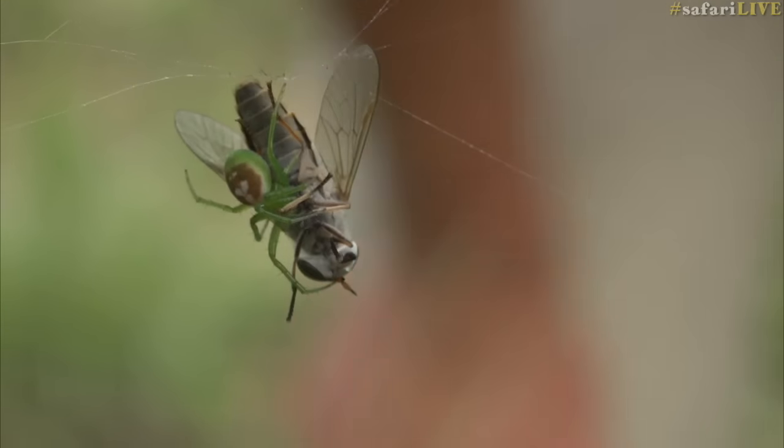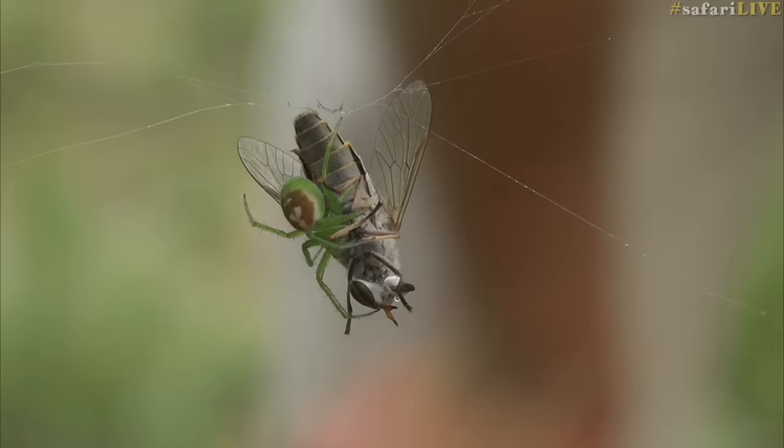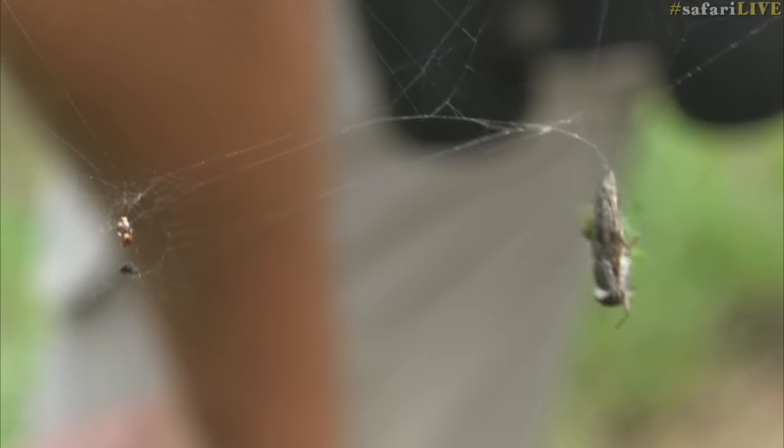What's interesting is this spider spent about a minute or two just evaluating where it was going to be the best place to bite this particular fly. The spider will now immobilize the fly.